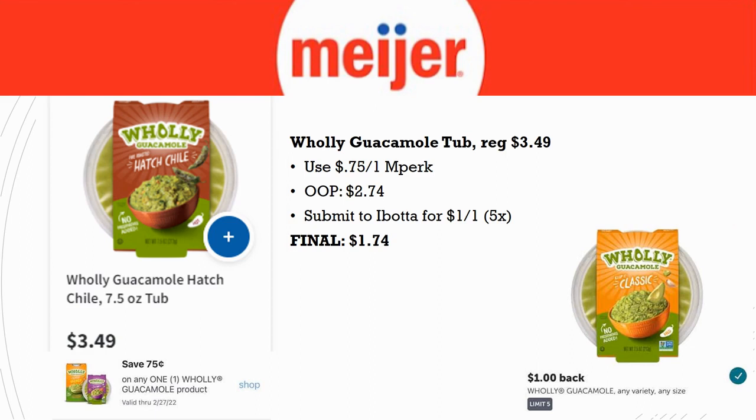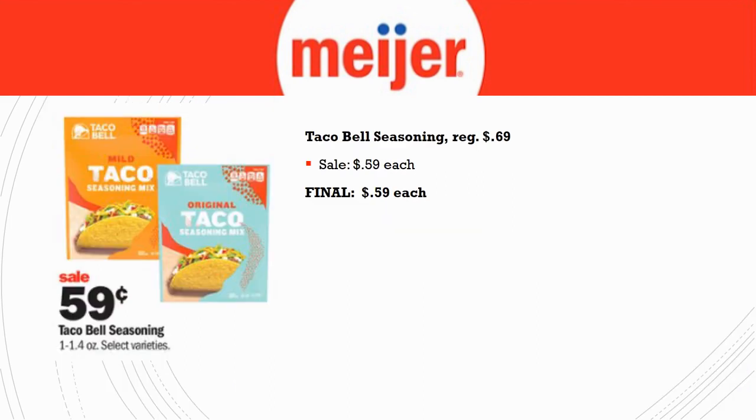We also have the Holy Guacamole tub, regularly priced $3.49. Use a 75-cent off one in-Perk — out of pocket you'll pay $2.74. Submit to Ibotta for $1 back on one, limit of five times. Final cost for one is $1.74. If you're getting the free Mission tortillas, you may want to grab some Holy Guacamole too.